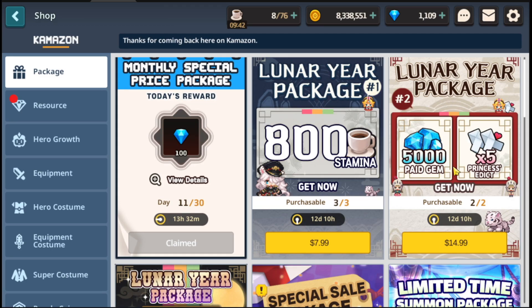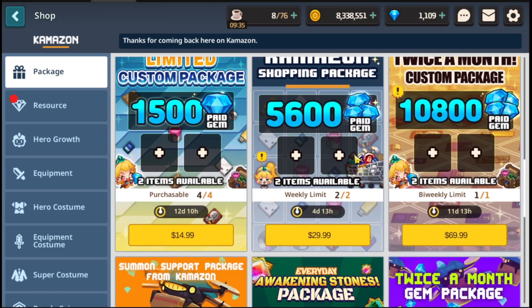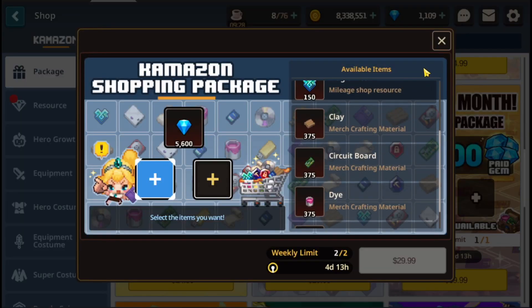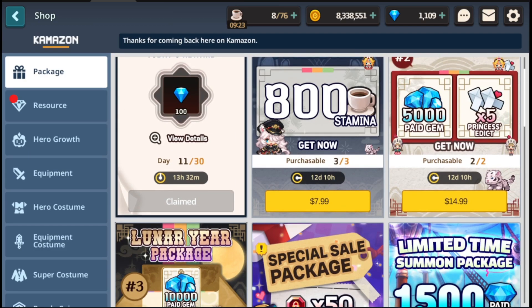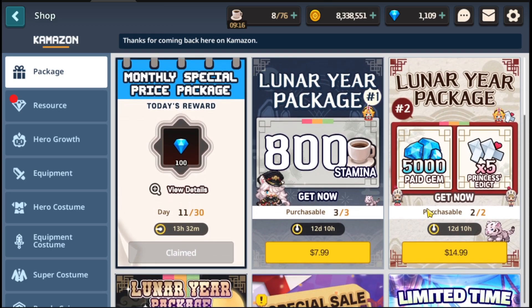This next one: $15 for 5,000 gems and 5 Princess Edix — you can get two of these. If you're looking for gems, this is one of the better gem deals for sure. To give you an idea of a normal evaluation, something like $30 for 5,000 is already half the cost here. I'm just trying to give you an idea of what they normally ask for and how much better of a deal this is. When it comes to paid gems, from my experience, whenever there's not a new hero they'll have really good gem deals — so this would be your time.